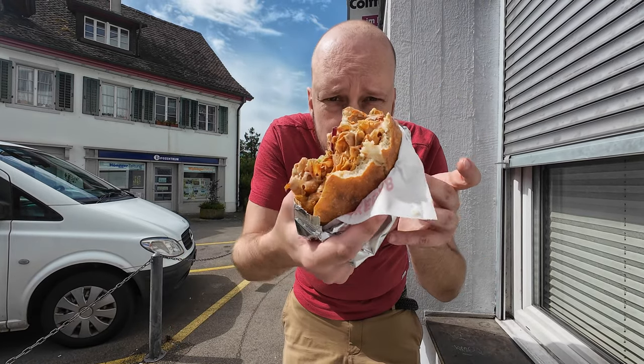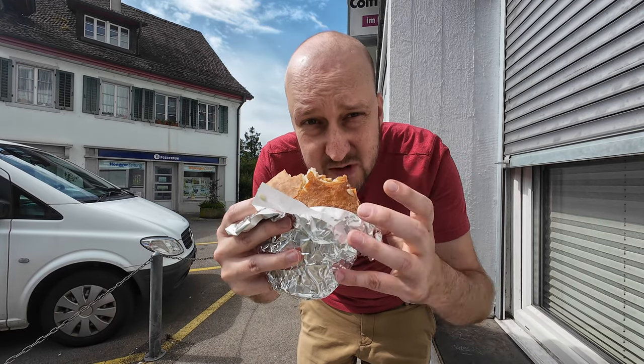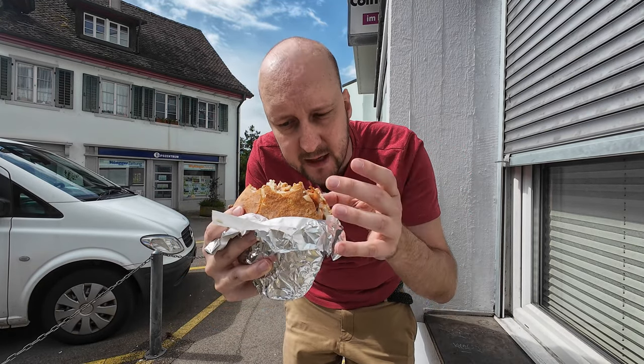So cold. I don't know what to say. Complete standard kebab. This bread was not freshly baked at all. It has no taste — it's just the shell around the kebab.